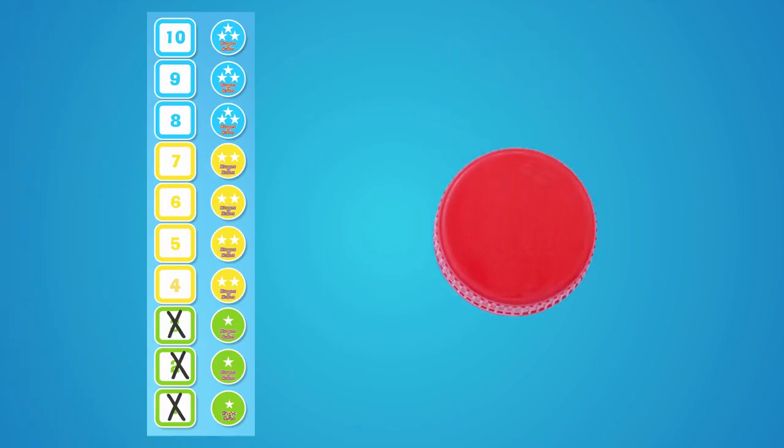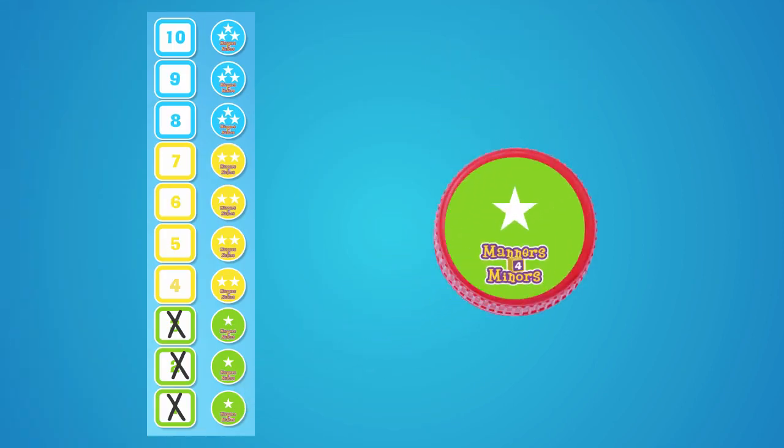The evening before Manners class, take any plastic lid or bottle cap, take the corresponding colored sticker and stick it to the bottle cap to be sent to class. The bottle cap will then be given to Miss Manners.